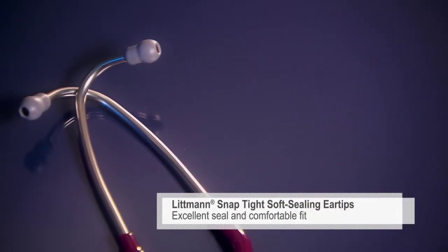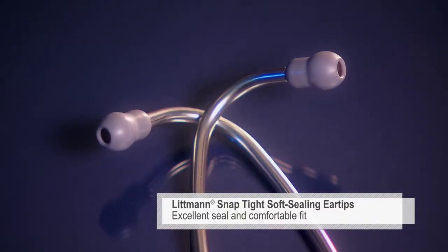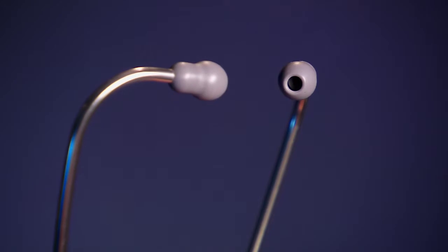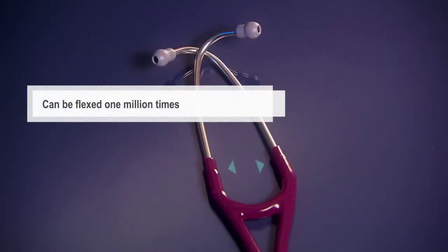Our soft seal ear tips with our patented snap-tight feature provide an excellent acoustic seal and comfortable fit. The anatomically designed headset is angled to fit the ear canal for maximum sound transmission and can be reliably flexed one million times.